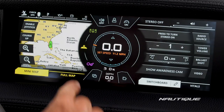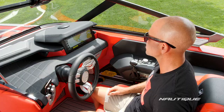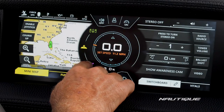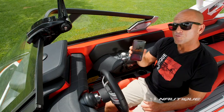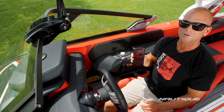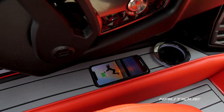Next up we have our GPS mapping. This gives you a great view of overhead waterways and depth charts, which can be very handy when boating. Choose full map and get a bigger picture on your Link Panaray touch display. Next is our settings — this is where you can change your settings within your Link Panaray touch display.